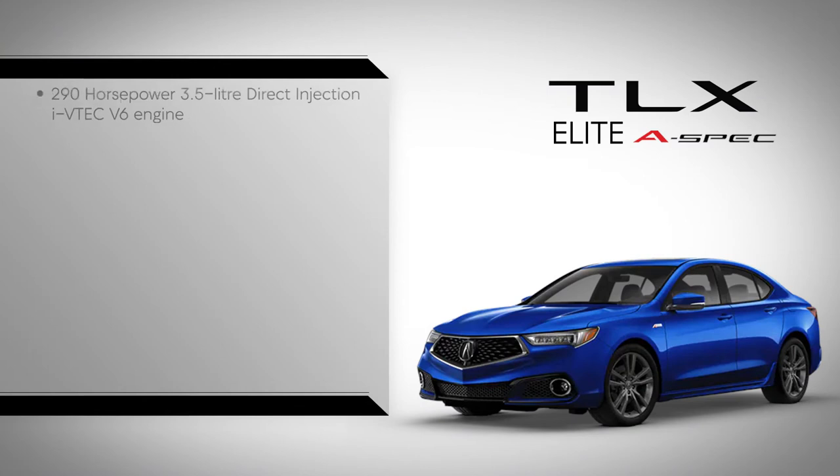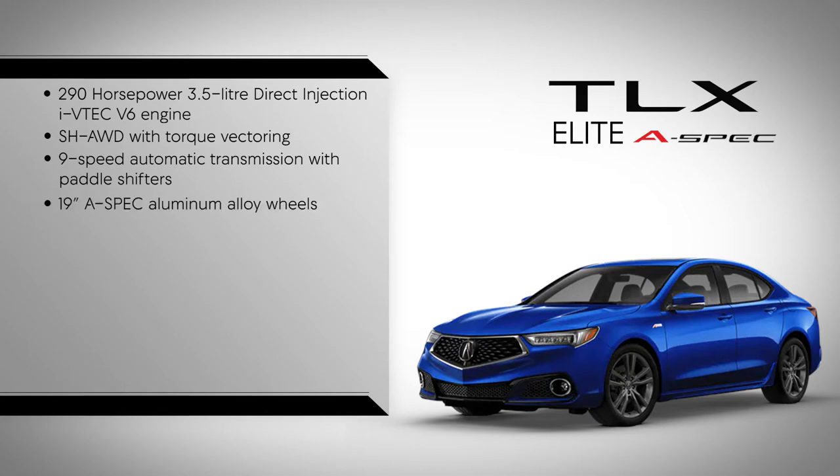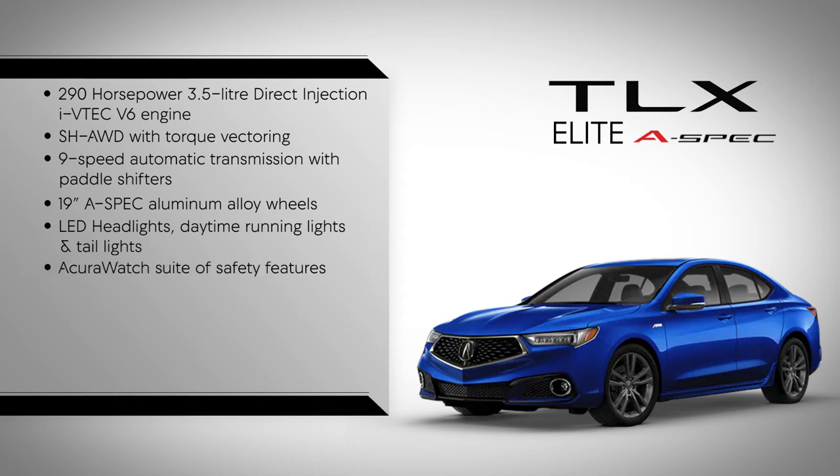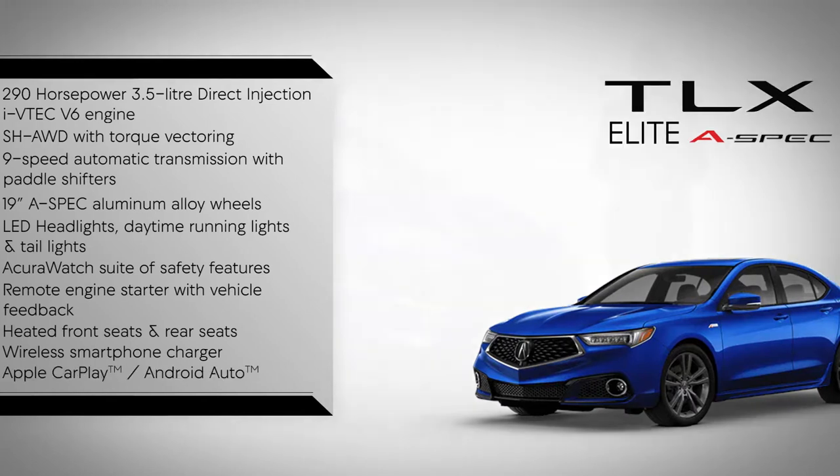A 290 horsepower 3.5 liter direct injection iVTEC V6 engine. Super handling all-wheel drive with torque vectoring. 9-speed automatic transmission with paddle shifters. 19-inch A-Spec aluminum alloy wheels. LED headlights, daytime running lights and tail lights. Acura Watch suite of safety features. Remote engine starter with vehicle feedback. Heated front seats and rear seats. Wireless smartphone charger and Apple CarPlay and Android Auto.